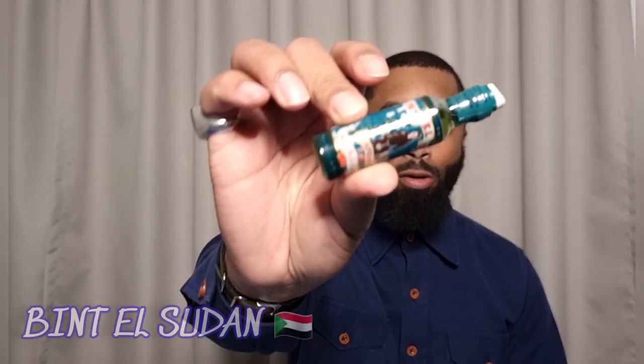Hey guys, this is North back again with another video. Today I'm going to talk to you a little bit about a slept-on gem that I was introduced to from another channel. I'll put it in the description — I neglected to put it in my notes before I started this video — because I never would have known about this fragrance had I not come across it on his channel. This one is called Bent al-Sudan.